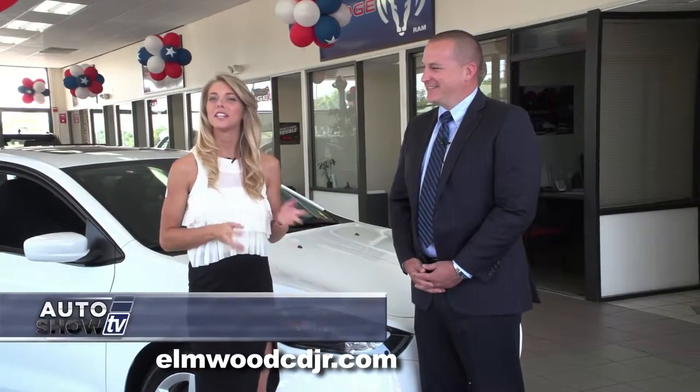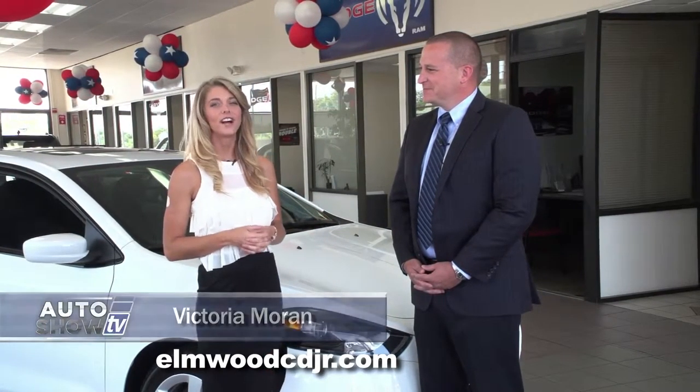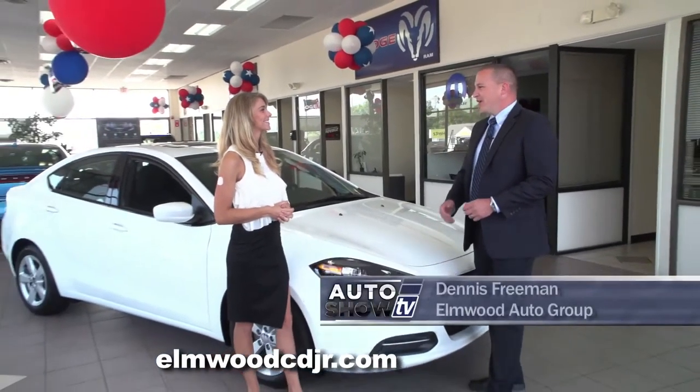Today we're at Elmwood Auto Group with Dennis Freeman, who's going to tell us all about the fun and sporty 2015 Dodge Dart. Here it is, the award-winning Dodge Dart.